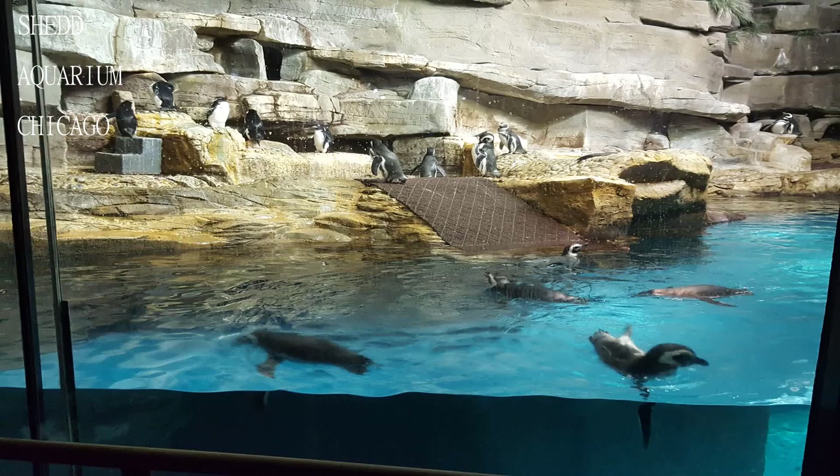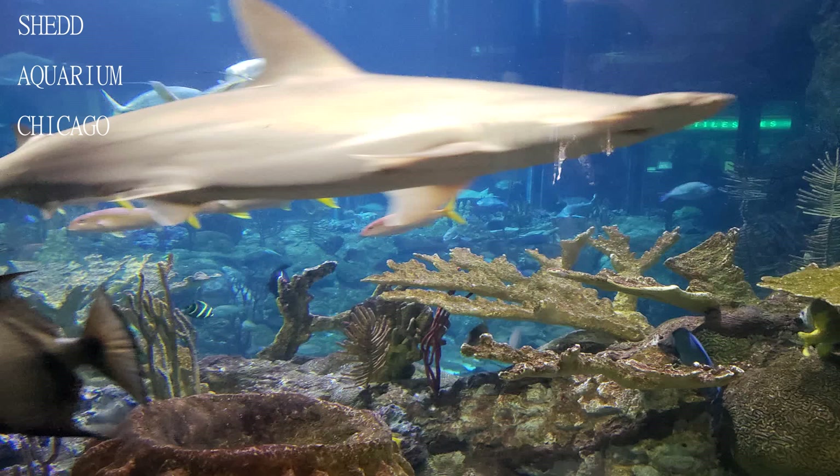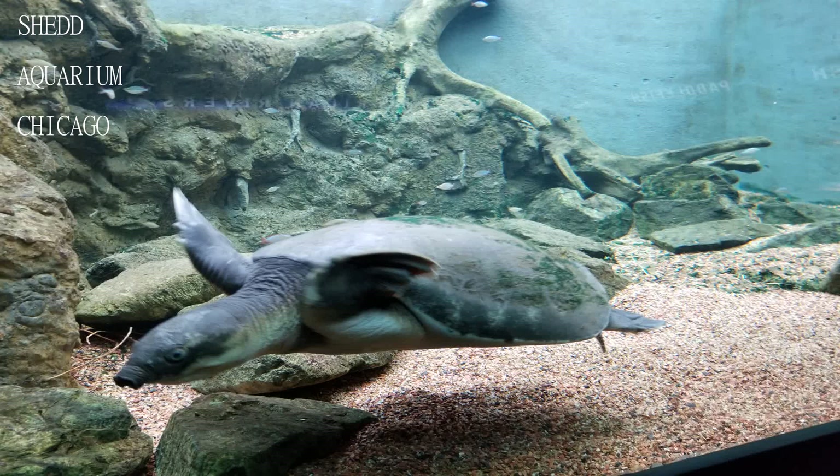Welcome to another exciting edition of Travel Guide. If you are new here, consider subscribing. Today we will be visiting the Shedd Aquarium Chicago.